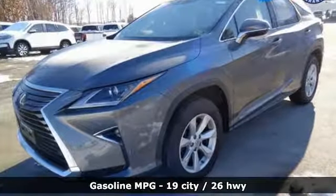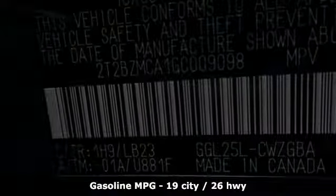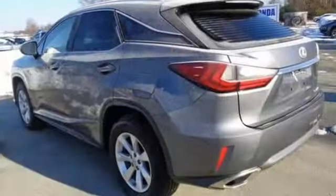V6 engine, active front and rear anti-roll bar, Bluetooth wireless audio streaming, auto-dimming mirrors, front heated and ventilated leather sports seats.